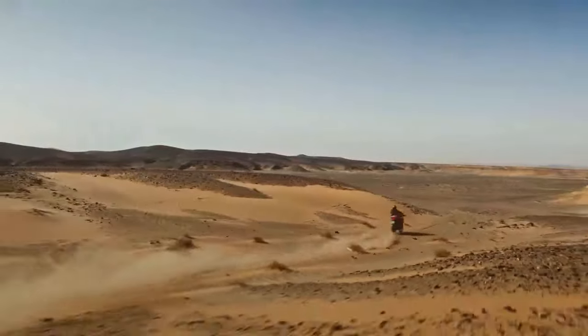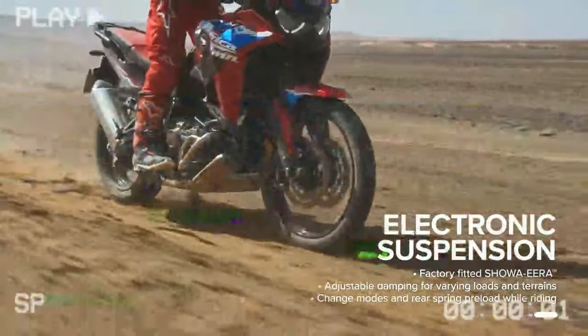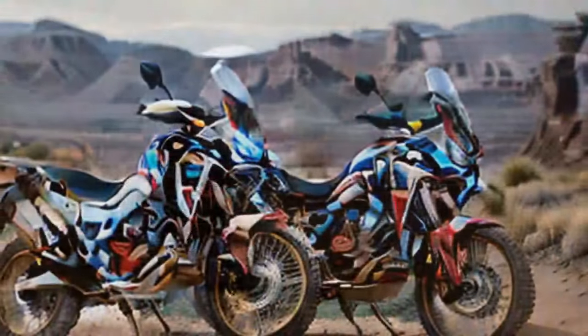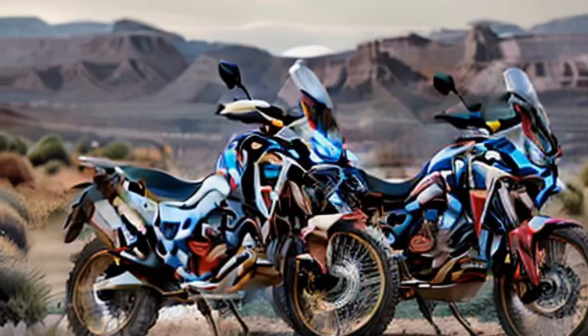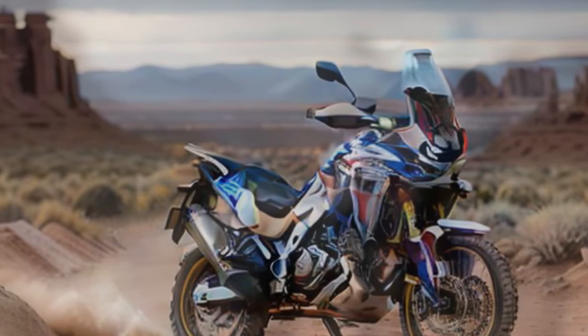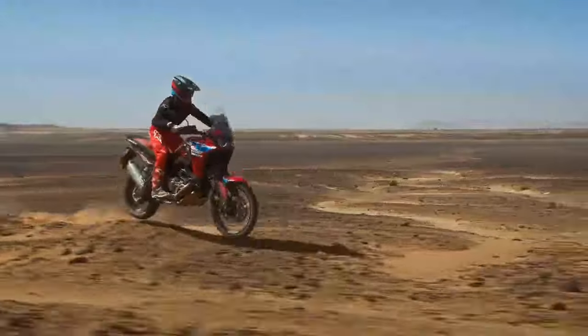Back in California and Colorado with lower speed limits, fuel economy improved to about 50 miles per gallon. Once in Colorado I took the bike on some familiar twisty back roads and dirt trails. It was here I realized the first upgrade needed was a more aggressive set of tires for off-road. The stock Michelin Anakee Adventure tires are excellent on pavement but lean heavily towards street performance.